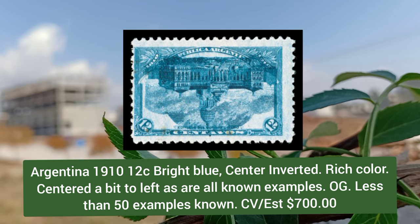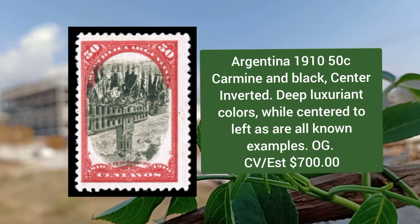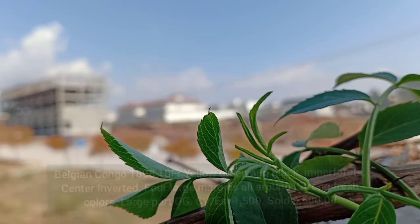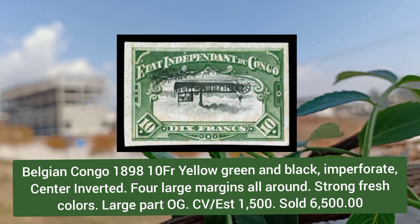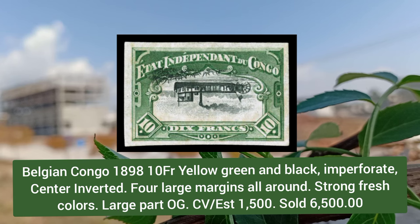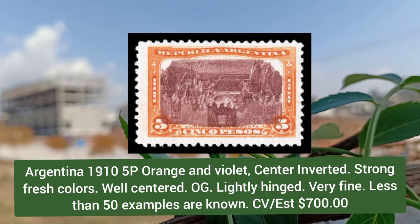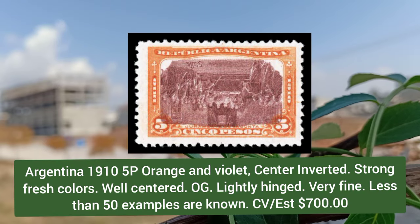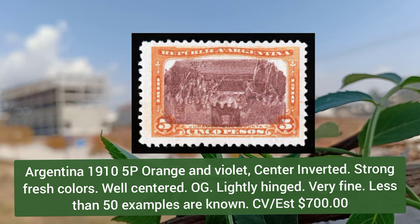Argentina 1910, 12 cent bright blue, center inverted, rich color, centered a bit to the left as are all known examples. Argentina 1910, 50 cent carmine and black, center inverted, deep rich color, center to left as are all known examples. Belgian Congo 1898, 10 franc yellow-green and black, imperforate center inverted, four large margins and strong fresh color. Argentina 1910, 5p orange and violet, center inverted, strong fresh color, well centered with original gum, very fine.